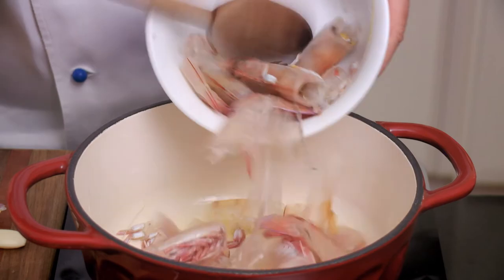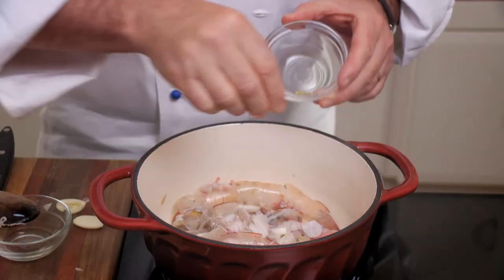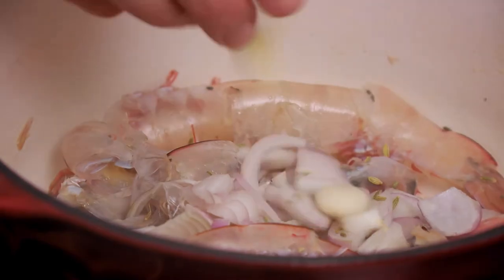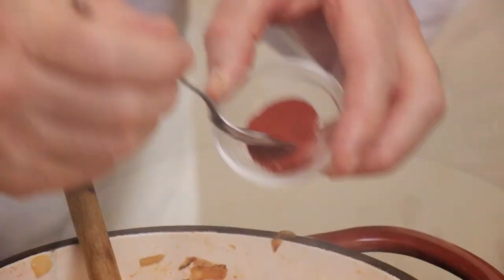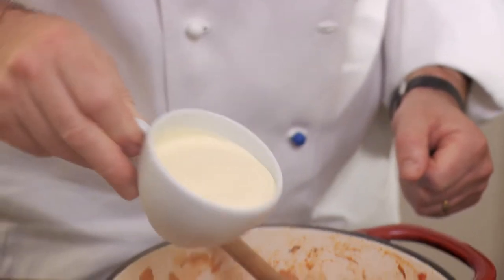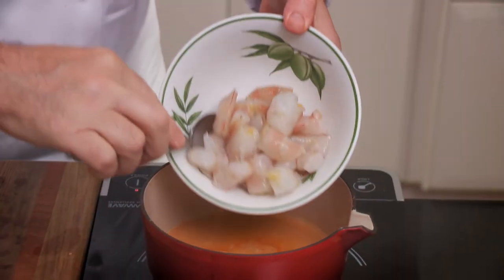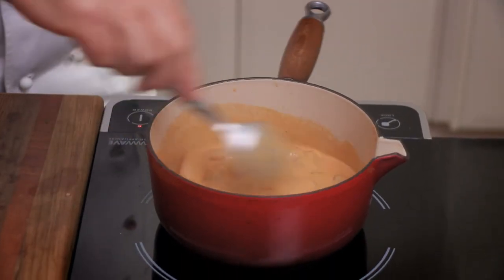Next, I sauté eight prawn shells in olive oil in a pan with a sliced shallot, some fennel seeds, garlic, diced tomato, dry white wine and a pinch of chili. After five minutes, I add 100ml of cream. I then cook eight prawns, cut into pieces, in the strained sauce.